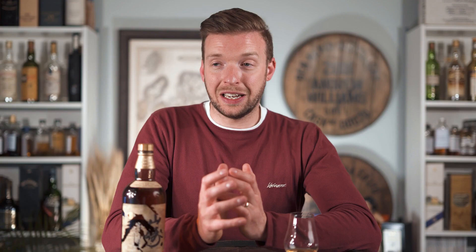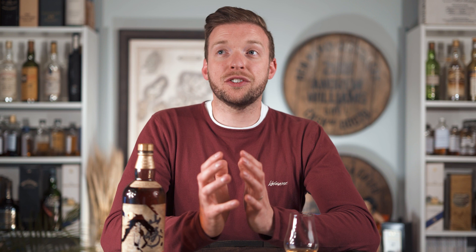Ironically, mizunara oak casks are now arguably the most highly prized casks in the world. The box itself is a work of art, made from Japanese mizunara oak and lacquered — an art of Japan since the Edo period. The lacquer is the sap from the urushi tree, a very poisonous sap which is extracted, boiled to evaporate the toxins, then painted onto the wooden surface, polished, and lacquered again, giving a very high mirror-like shine.